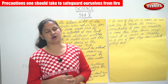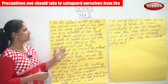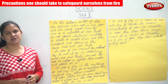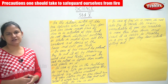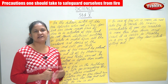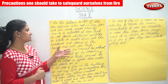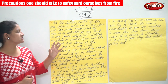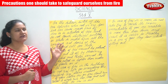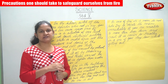In the kitchen, switch off the gas cylinder when not in use. A gas leak can cause major fires, and many times gas leakage is the result of carelessness, leading to major fire breakouts. If there is a situation of gas leak, do not touch electrical switches or strike a match. Open all the windows and doors of the house and call immediately for help.